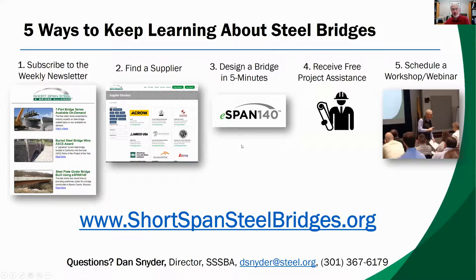I've been working with the Short Span Steel Bridge Alliance for quite a while. There are a lot of good things they have available on their website, and this final slide shows some of that.